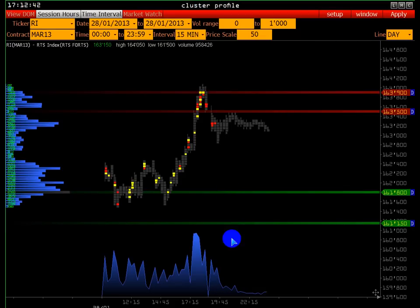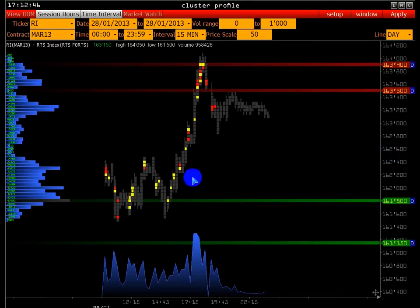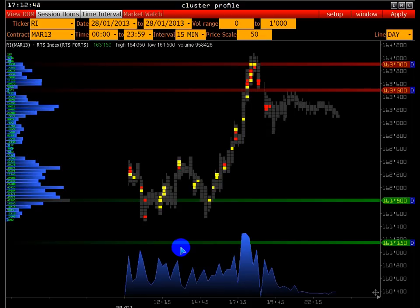Мы рассматриваем эту торговую сессию на 15-минутном интервале с шагом цены 50. У нас эта торговая сессия растёт — внутри дня торговая тенденция достаточно восходящая. Хотя первую половину торговой сессии был аукцион.